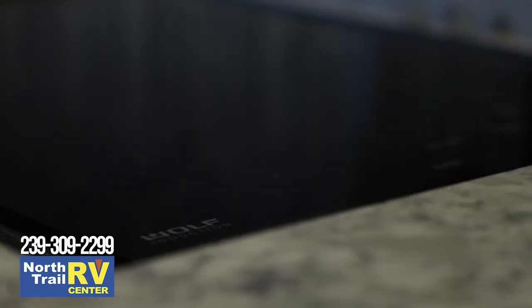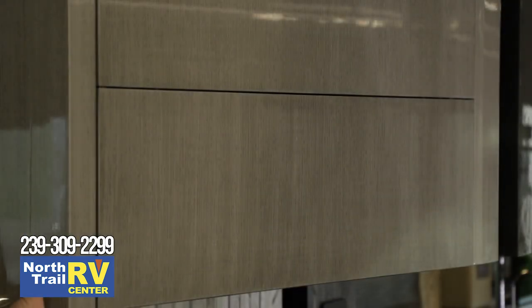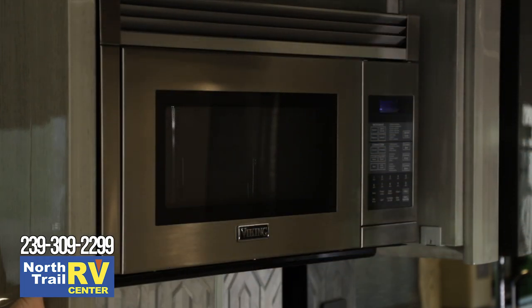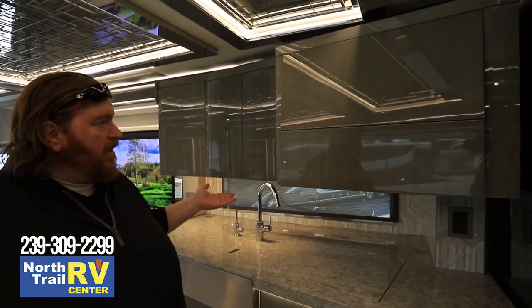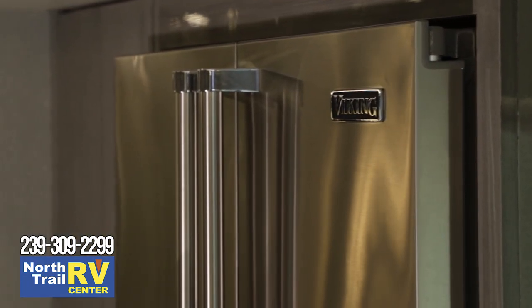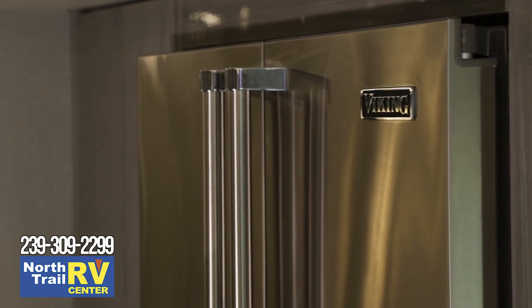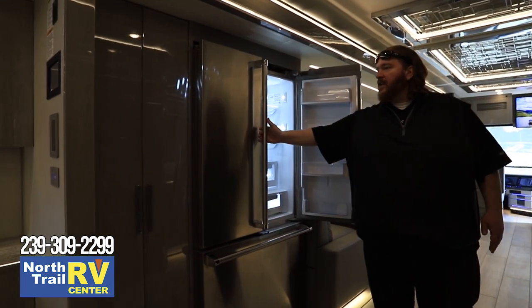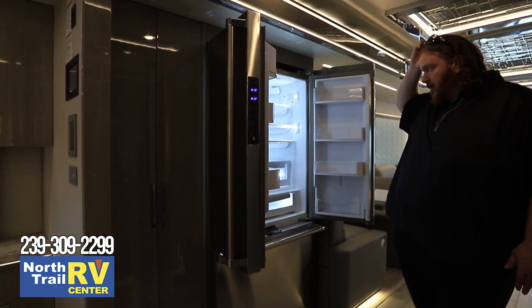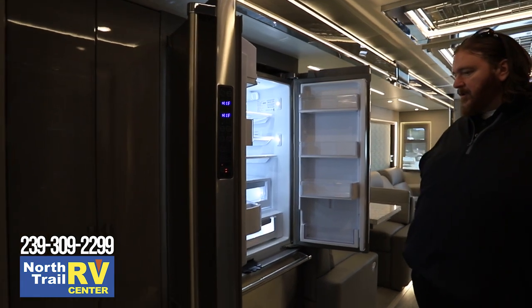All the kitchen components have been upgraded this year. They've gone to a Wolf induction cooktop, a Viking convection microwave oven with a nice automatic hideaway system, and they've upgraded to a large Viking refrigerator. No more Samsung or LG — you're going to find this gives you a nice amount of space, much more than you're used to in a motorhome.